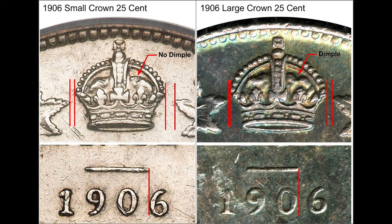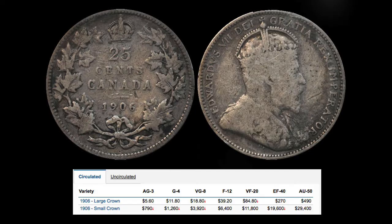This is the grading table. Depending on the condition of your coin will determine how much it's worth. High grade examples of the small crown variety can get you up to almost $30,000, while low grade examples can still get you a couple thousand dollars.